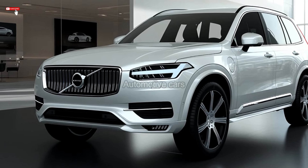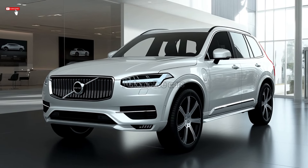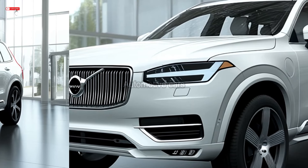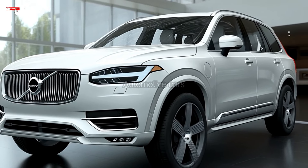The stock B5 only generates 247 horsepower, but the addition of a supercharger gives the B6 295 horsepower. The T8 plug-in hybrid car can travel up to 33 miles on electricity before the battery drains.